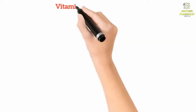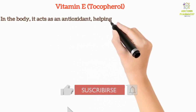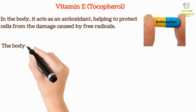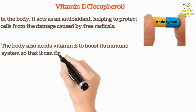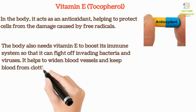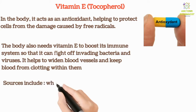Vitamin E acts as an antioxidant in the body, helping to protect cells from damage caused by free radicals. The body also needs Vitamin E to boost its immune system so it can fight off invading bacteria and viruses. It helps to widen blood vessels and keep blood from clotting within them. Sources include wheat germ, kiwis, almonds, eggs, nuts, leafy greens, and vegetable oils.